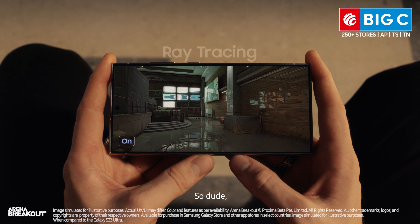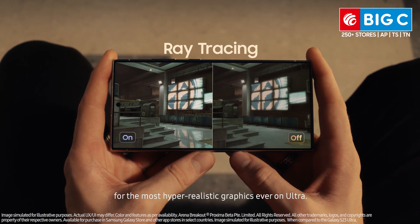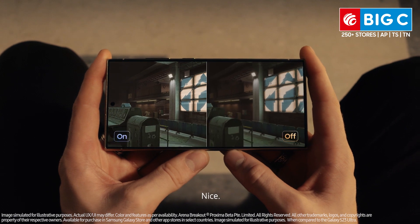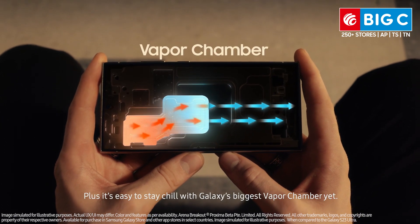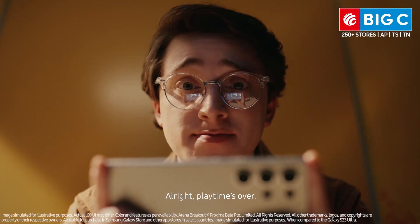Check this out. This processor gives you the best ray tracing for the most hyper-realistic graphics ever on Ultra. Nice. Plus, it's easy to stay chill with Galaxy's biggest vapor chamber yet. All right, playtime's over.